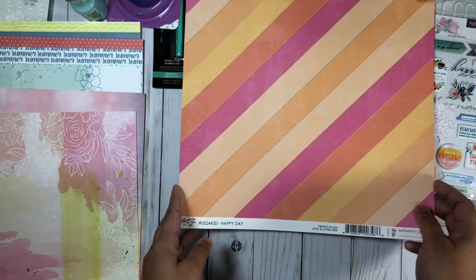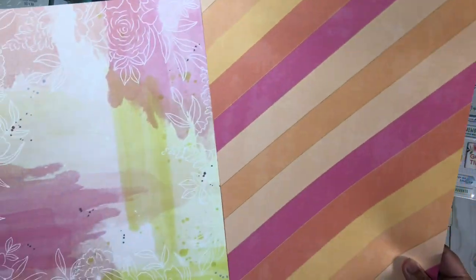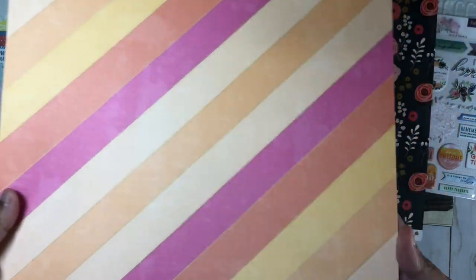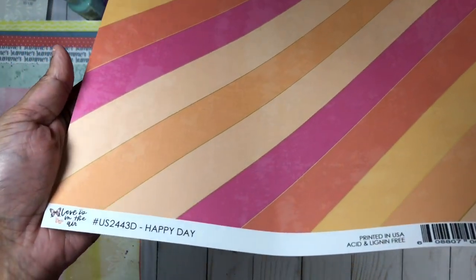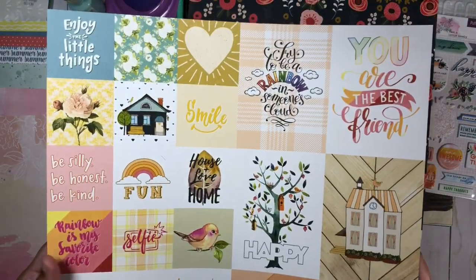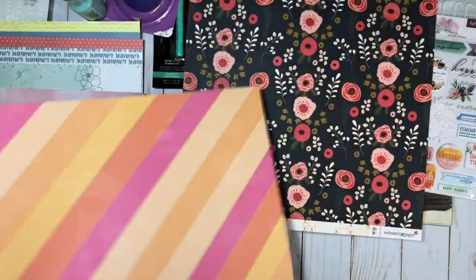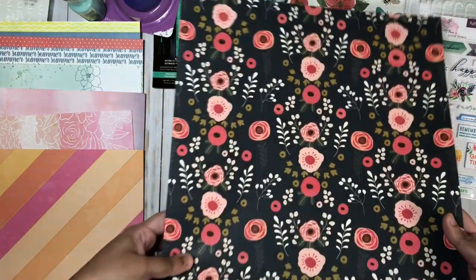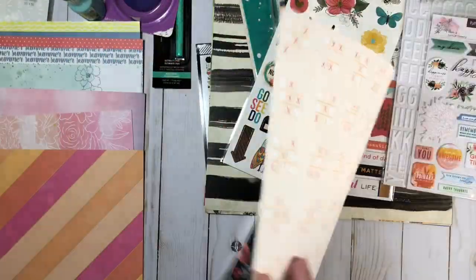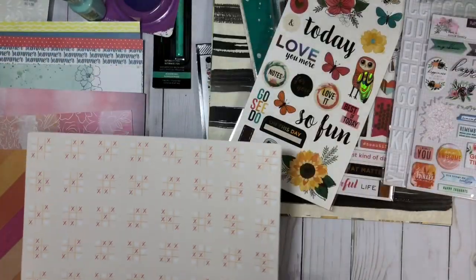I grabbed this pattern paper from Webster's Pages and it's called Happy Day, and I think it goes really nicely with that pattern paper One Fine Day. I got it to go with that paper for when I am using it on a layout. This side is just as beautiful but I love the striped side. And I also got from Webster's Pages a pattern paper called Hugs and Kisses — I just got it because I love the floral side of it.